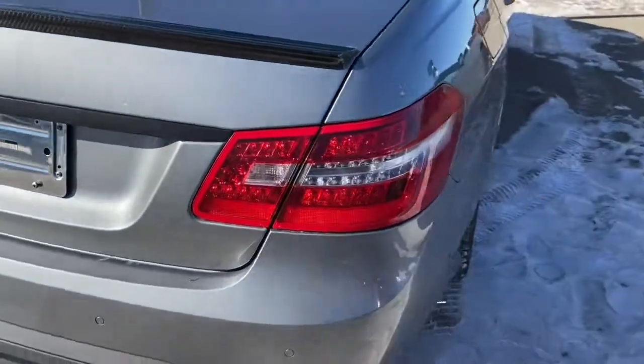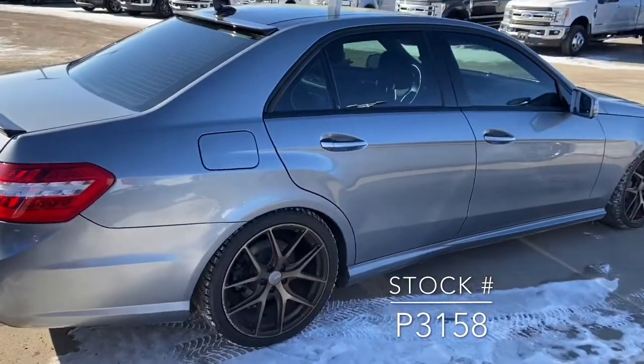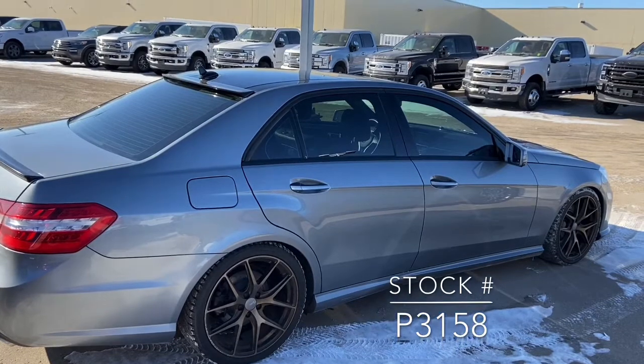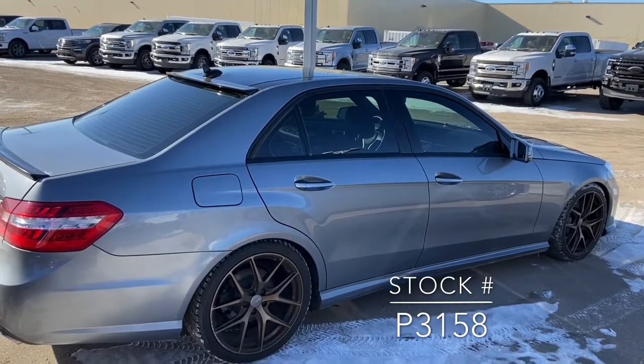It does have a reverse camera as well as reverse sensors. If you're looking for this vehicle on our website or coming into the dealership, the stock number will be inserted in the bottom right of the screen. Thanks for watching.